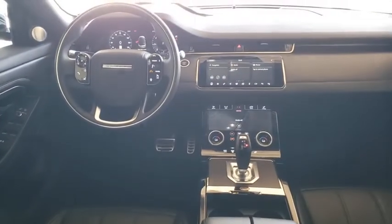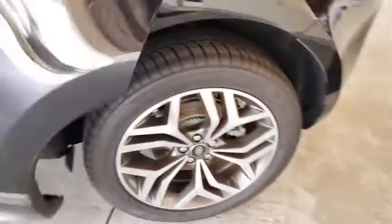Remote engine start, Bluetooth, leather-wrapped steering wheel, power steering, adjustable steering wheel, aluminum wheels, four-wheel disc brakes, hard disc drive media storage.